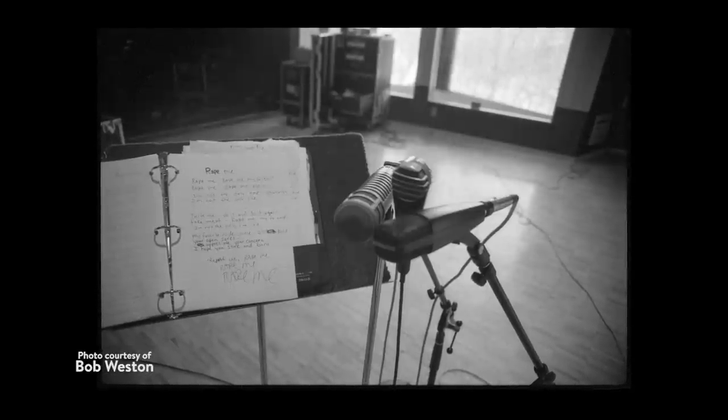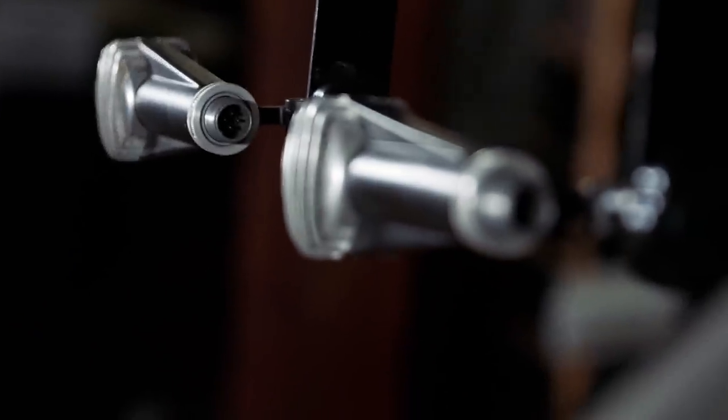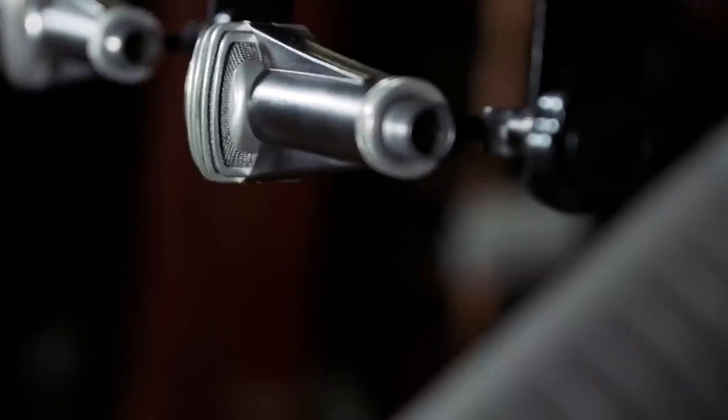Since that photograph came out, these microphones have become historical artifacts. As soon as I was aware that these things had become important, significant, and valuable, I had to take them out of circulation in the studio.